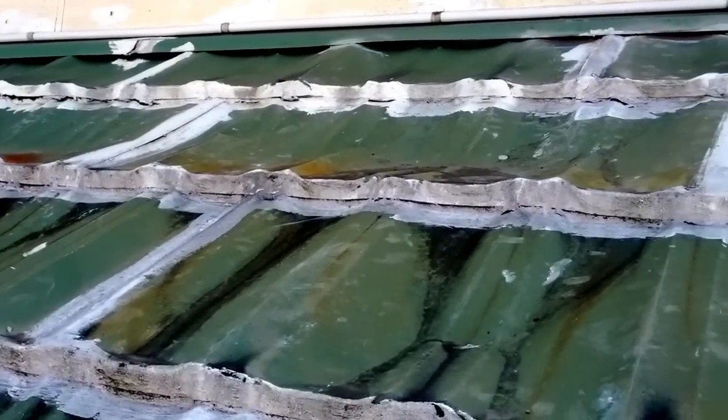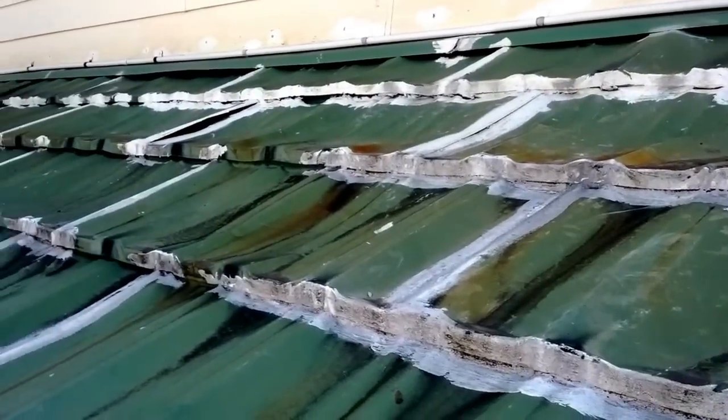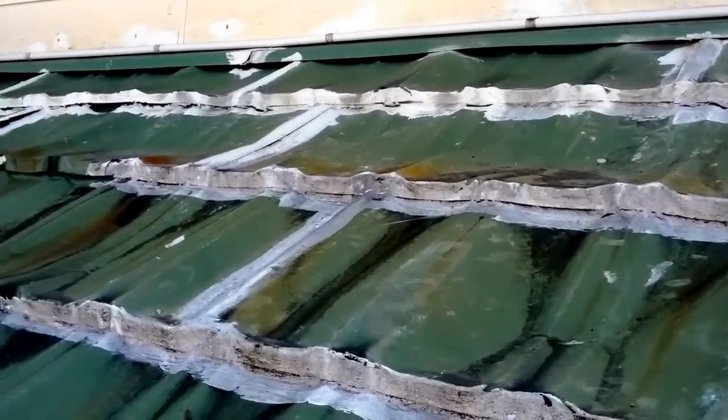You can see that attempts have been made to use an extensive amount of silicon and paint to seal this up. It still won't fix it. What we need here is a new roof.